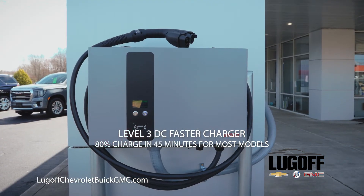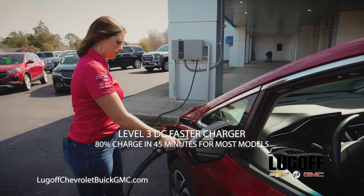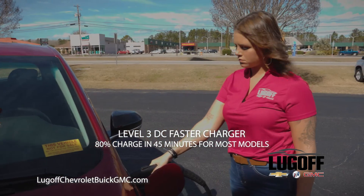In comparison, a Level 2 charging station produces about 25 miles of charge per hour, and a Level 1 charger adds about 4 miles of charge per hour.